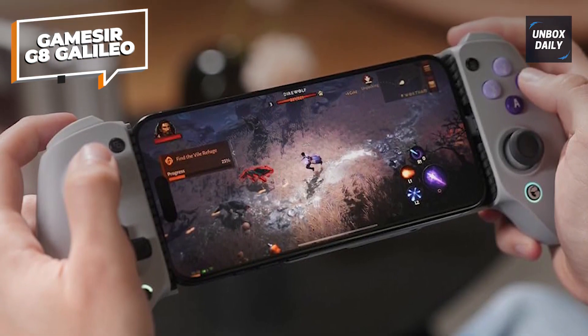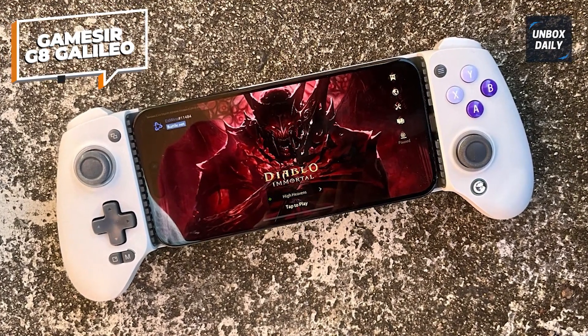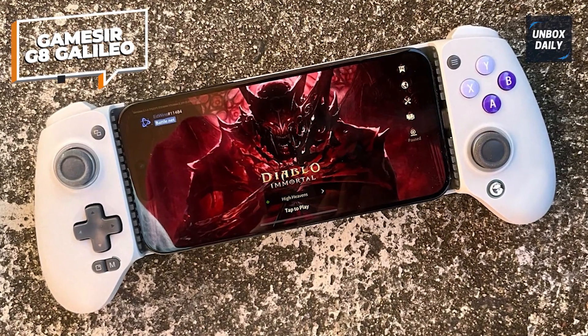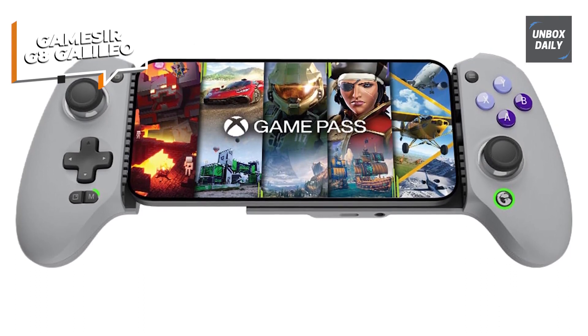Additionally, it performed flawlessly with the majority of Android games that supported controllers. However, we discovered that Call of Duty Mobile did not support it natively, necessitating the usage of a touch-screen gamepad mapping program.